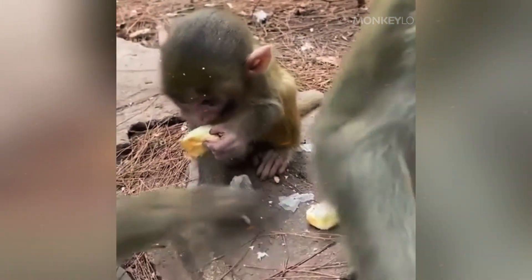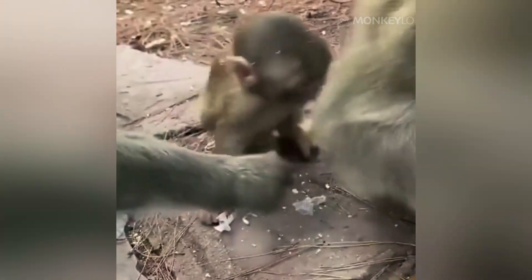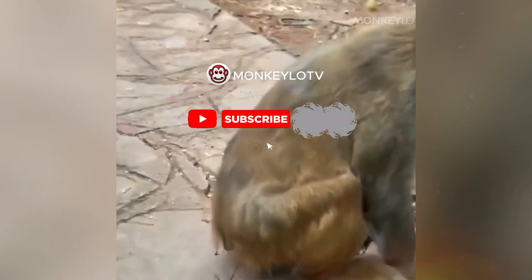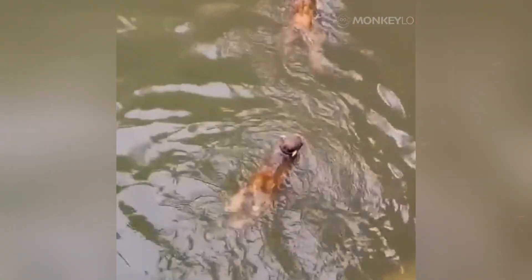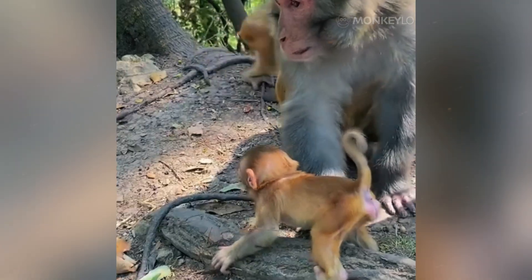Before we open wide and look inside this incredible adaptation, if you love learning the hidden secrets of the animal kingdom, please make sure you subscribe to our channel MonkeyLo. We are building a community of primate explorers and we need you on our team. Please do not forget to hit the like button and share this video with your friends — it really helps us out.